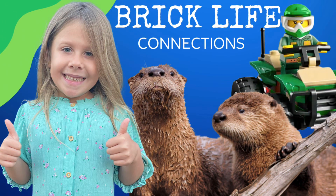Before we get started, give us a like. Now let's start building and then head out to the field and find some otters.